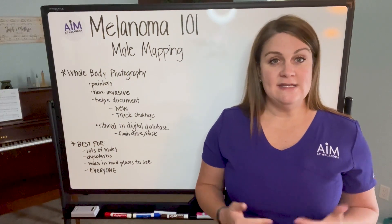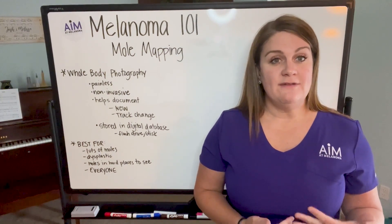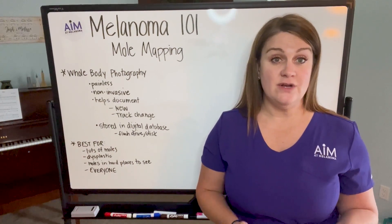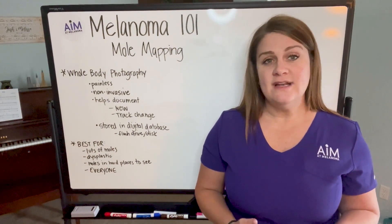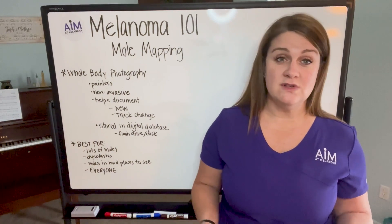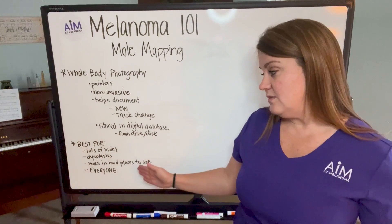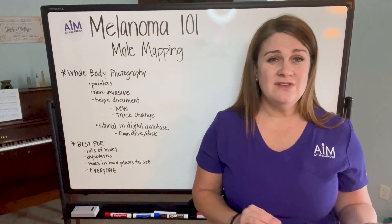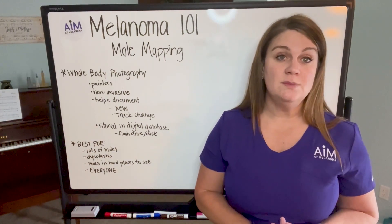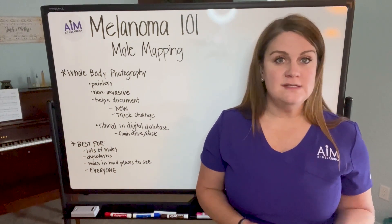So again, mole mapping is total skin photography that your provider can use as a reference tool to really look at your skin on their routine examinations. Because a lot of times these skin exams are about a year apart, and even the best providers can't remember what moles look like from one year to the next. Folks that have a lot of moles — I would say people that have more than 20 moles — mole mapping is a great tool because it helps not only you, but also your clinician keep track of what all of these moles look like over time.